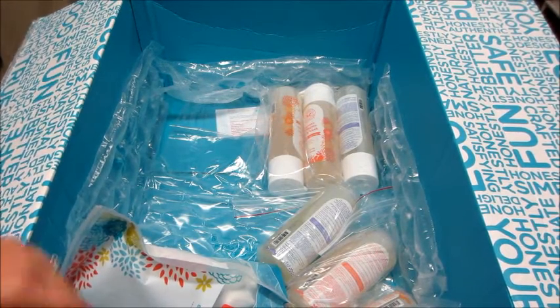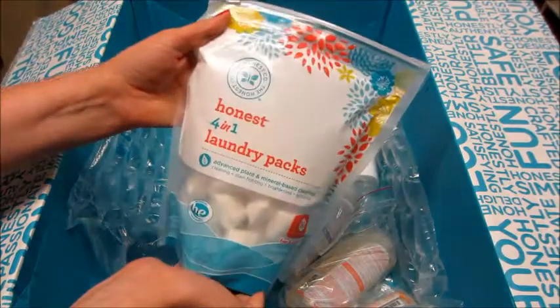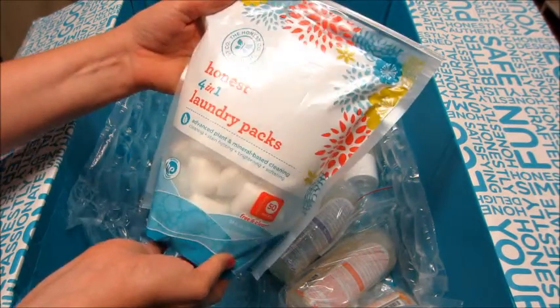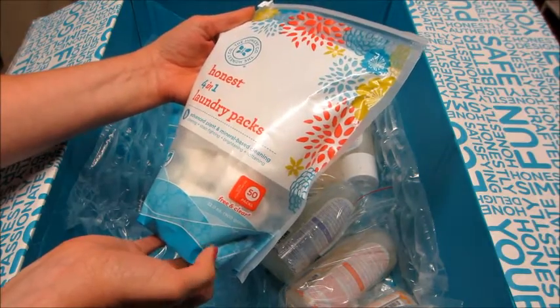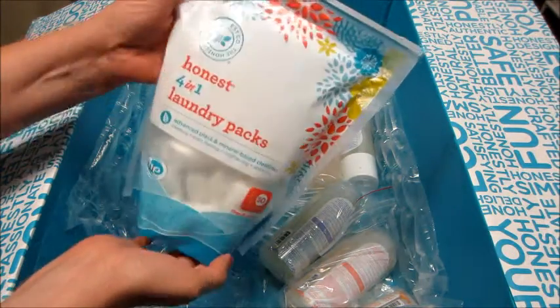I also got some of the four-in-one laundry packs. These are just the pods that you throw in your washer, and there are 50 of them in there.